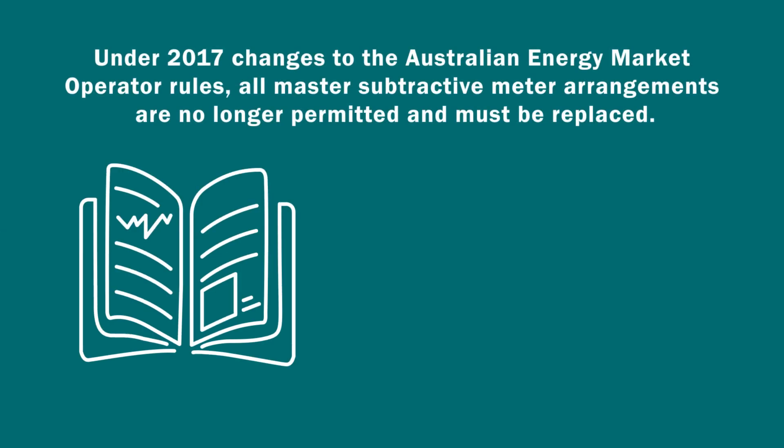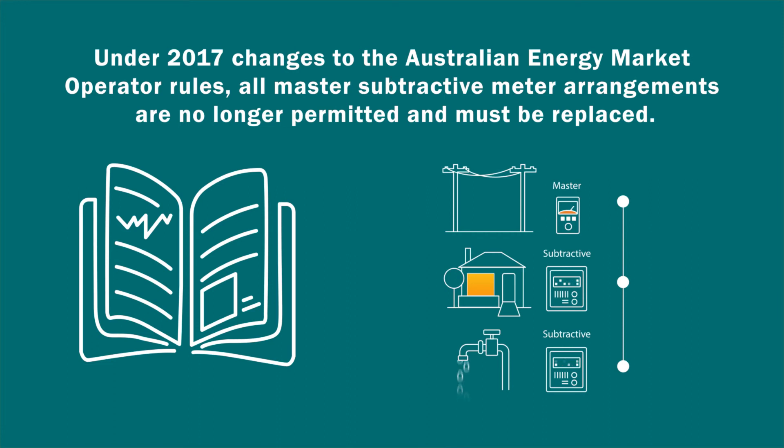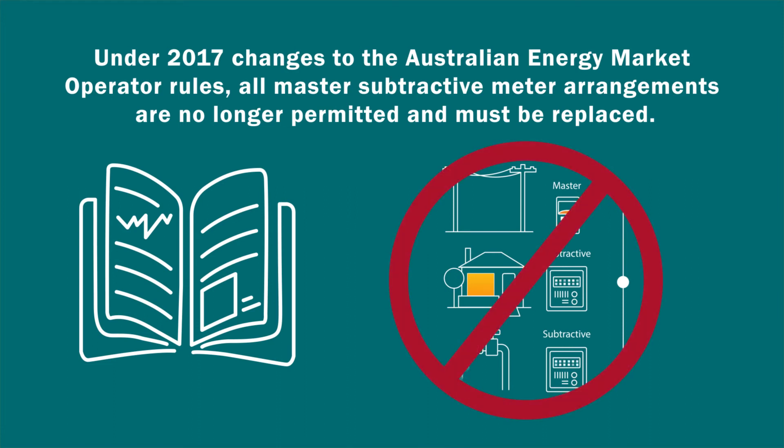So what's changing? Under 2017 changes to the Australian Energy Market Operator Rules, all master subtractive meter arrangements are no longer permitted and must be replaced.